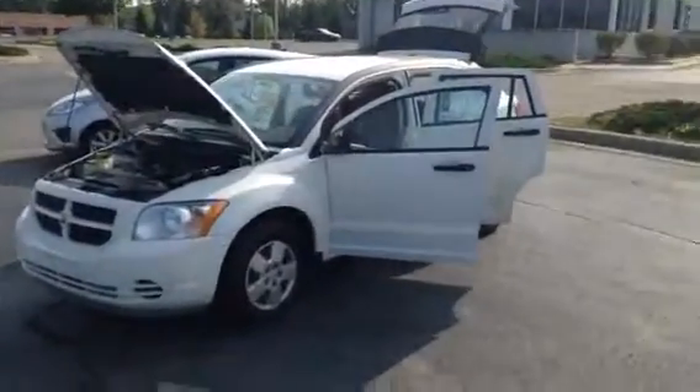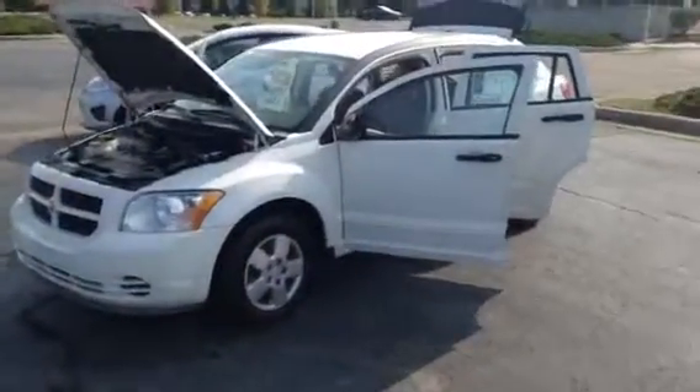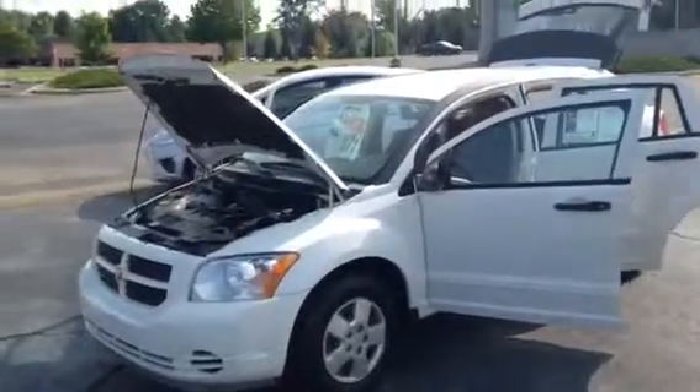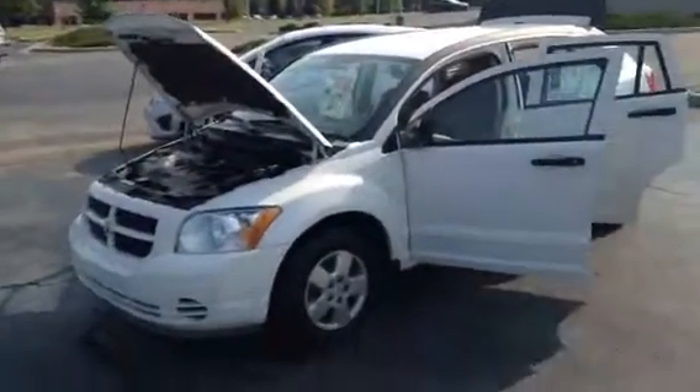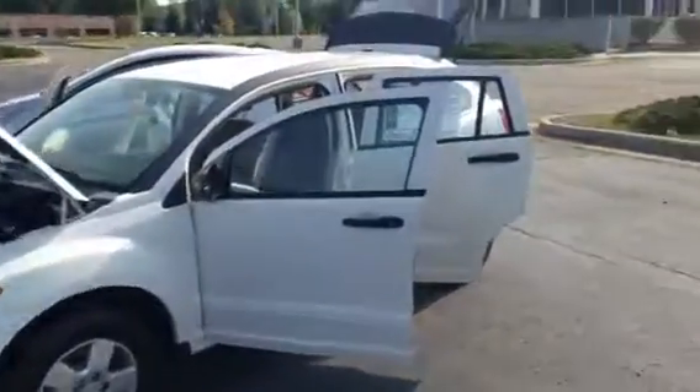Good morning. This is Jarrell Hogan from Lasko Grand Blanc here in Grand Blanc, Michigan. This right here is your 2007 Dodge Caliber, here for sale at Lasko Grand Blanc.